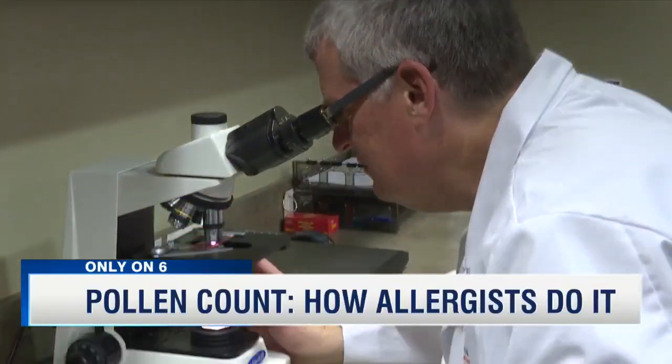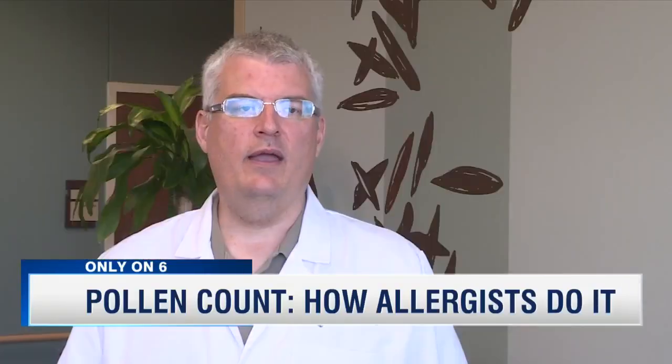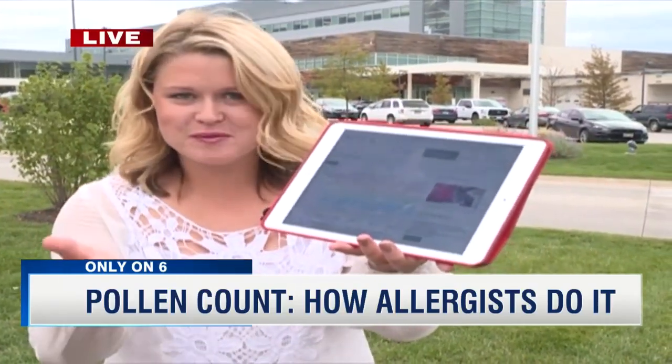Dr. Brooks seriously has the pollen count to prove it. Every year here, there's more ragweed than everything else added together. Those two machines give the only official pollen count here in Omaha, and they actually take those daily and then post them on a website that Erin has put on her Facebook so everybody can see it.